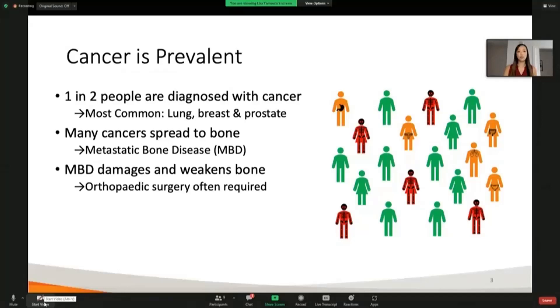Unfortunately, this condition also causes the destruction and weakness of bone, necessitating patients to have orthopedic surgery oftentimes.